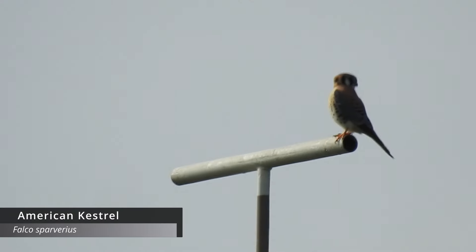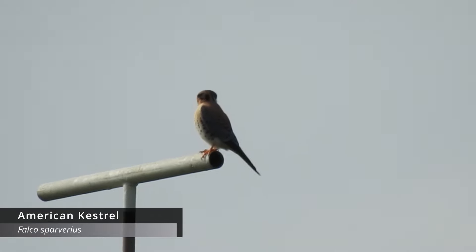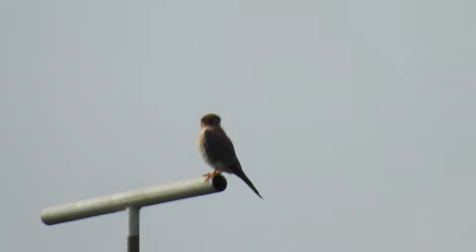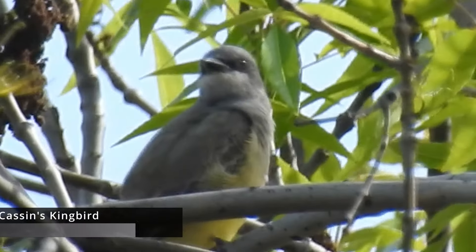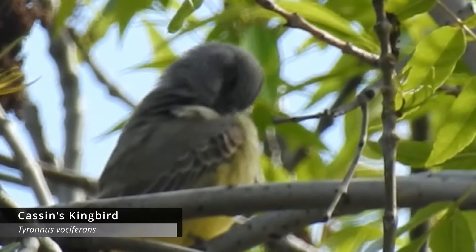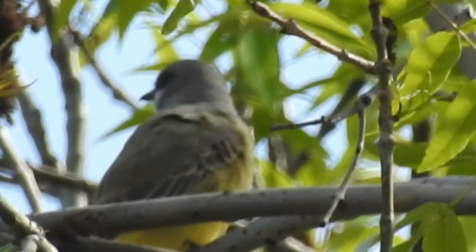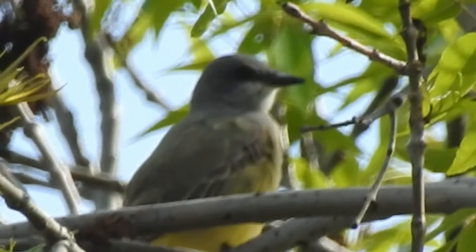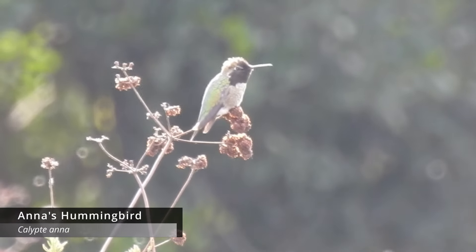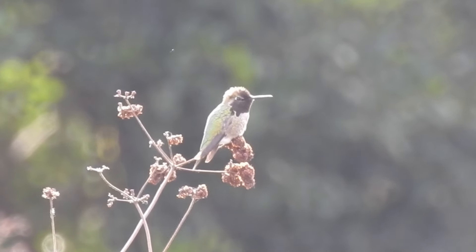The first bird of the trip was an American kestrel perched up on an installed perch for birds of prey - really cool. Next, Andrew pointed out a Cassin's kingbird, which was really awesome. In Arizona we only had the western kingbird, so Cassin's kingbirds are great to see, even though they look very similar. We've also seen Anna's hummingbirds perched up.